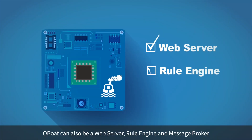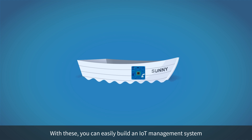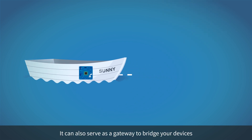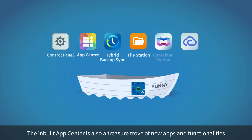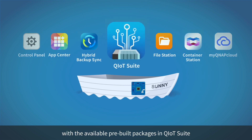Q-Boat can also be a web server, rule engine, and message broker. With these, you can easily build an IoT management system and see visualized results in the dashboard. It can also serve as a gateway to bridge your devices with QNAP NAS for secure private cloud storage. The inbuilt app center is also a treasure trove of new apps and functionalities.